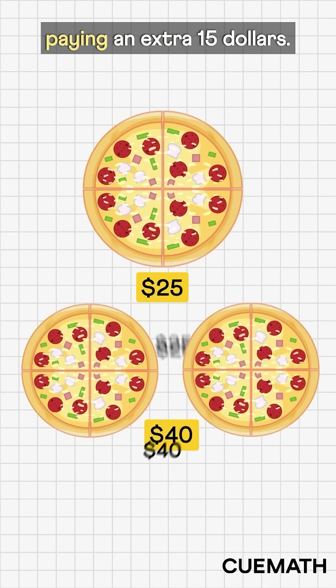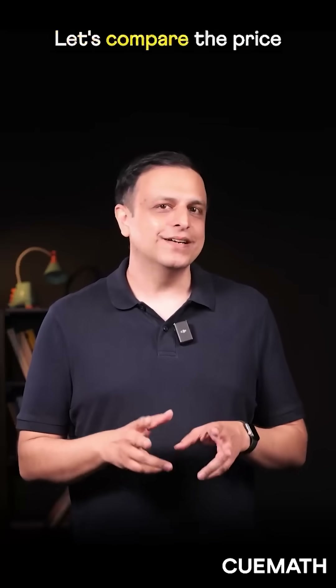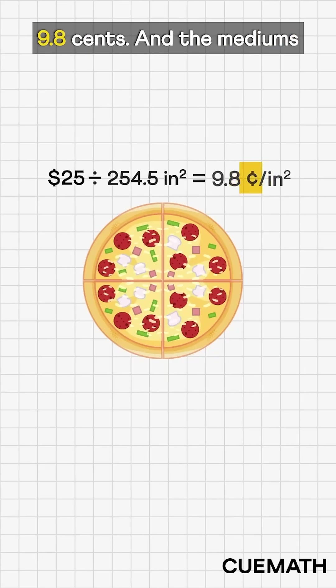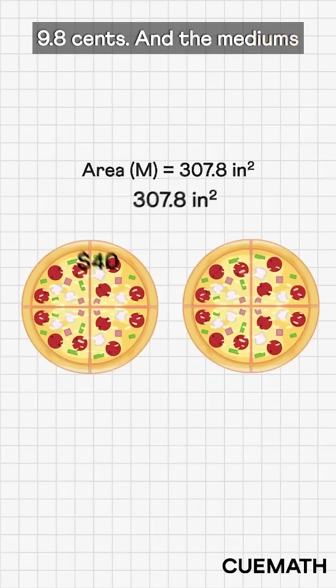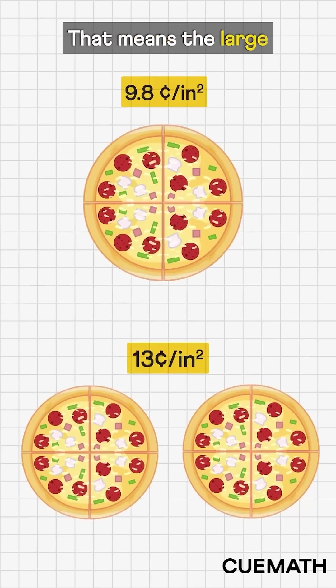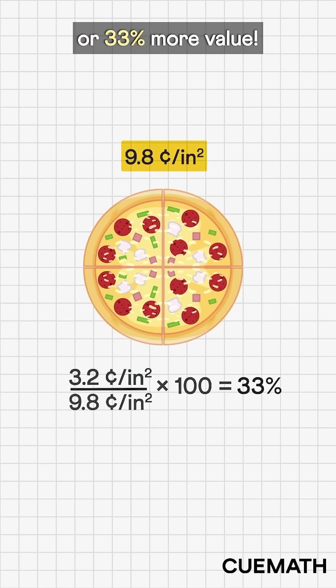But you're also paying an extra $15. So how do we decide? Let's compare the price per square inch. The large pizza costs about 9.8 cents and the mediums cost about 13 cents per square inch. That means the large one gives you much better value — 3.2 cents cheaper per square inch, or 33% more value.